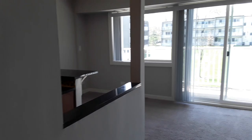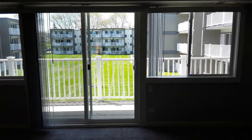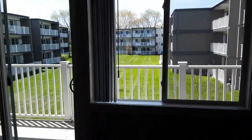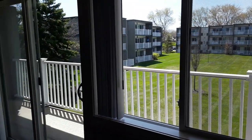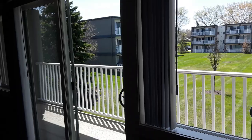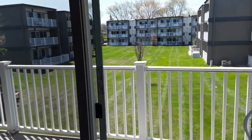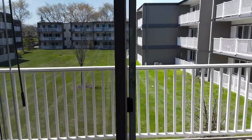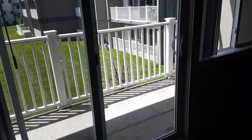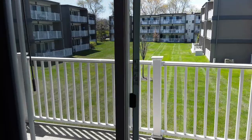Over here is your private balcony or patio if you're on the first floor. They all face out into a nice courtyard just like this one. So you're never going to have a balcony or a patio facing out onto a busy street or onto a parking lot. As you can see, all these balconies are completely private, so it's not a shared space with any of your neighbors.